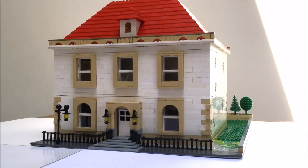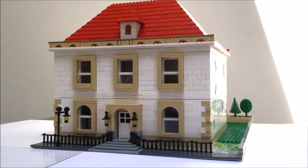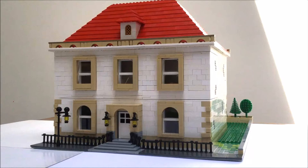The front of the house features a porchway area with two hanging lanterns, metal railings, grand stairs and a Victorian style lamppost.